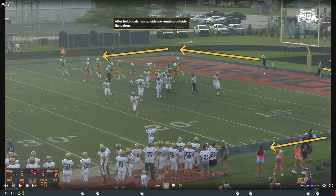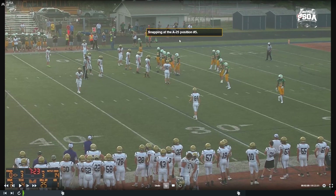After field goals, we see a lot of officials run up the middle of the field — avoid that. Run outside the pylon on both sides up the sideline; it looks sharp and makes you approachable for coaches if they have a question. When snapping at the 8-25 position, umpires — the football field is a grid iron, so we have two down indicators, one for the down and one for the position. Some officials say '2-55,' meaning yard line 25, position five. Find what works best for you so you remember the previous spot.